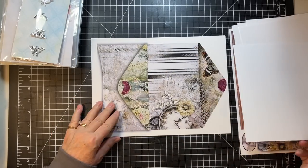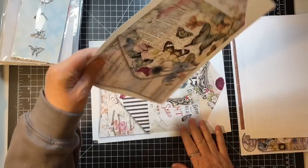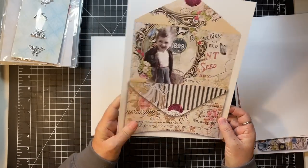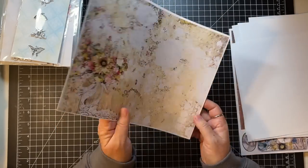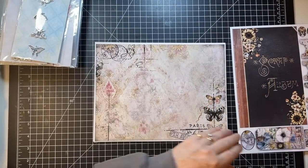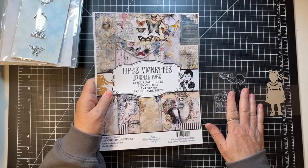I love the lace too — and here's an envelope. These are just gorgeous. There's that beautiful one, and this one, and then this one — absolutely stunning! What a fun idea for a new product — the journal pack. It includes 12 journal sheets, three envelopes, a 3x4 stamp, and a chipboard piece.